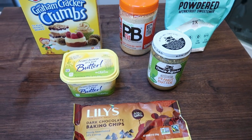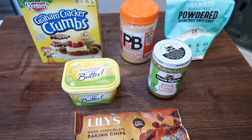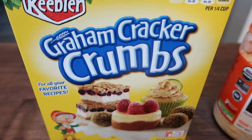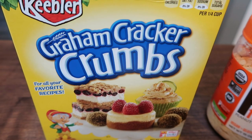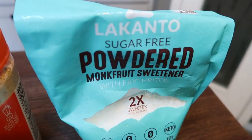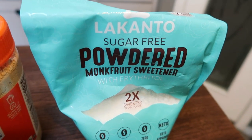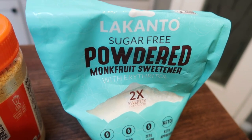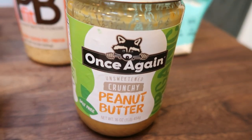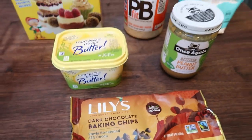For a sweet treat this week, I'm making a no-bake peanut butter bar — a super simple recipe. I've been wanting something sweet that's point-friendly, and everything peanut butter is always really good. You'll need graham cracker crumbs or whole sheet graham crackers crushed up, PB2, powdered sugar — I'm using Lakanto powdered monk fruit sweetener, which is my favorite — peanut butter of your choice (I have all-natural crunchy peanut butter), light butter, and chocolate chips. I'm using Lily's chocolate chips. Let's make some peanut butter bars.